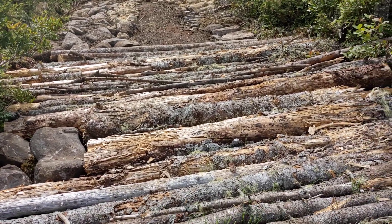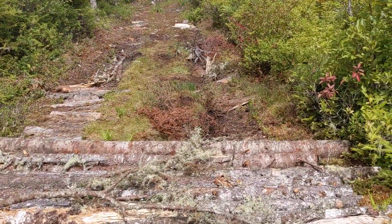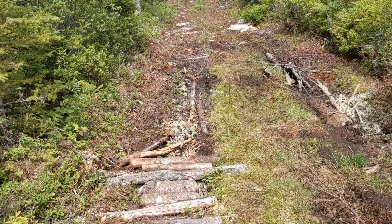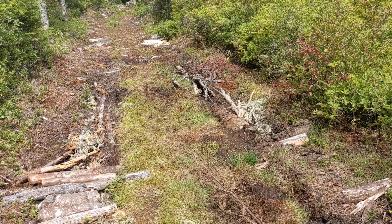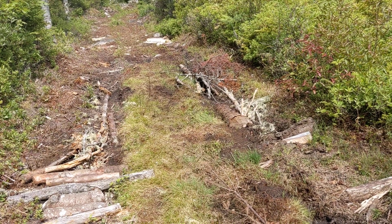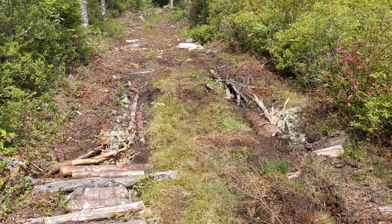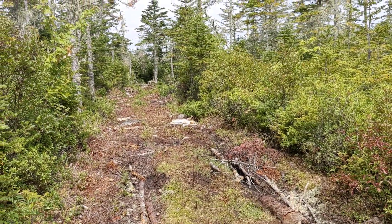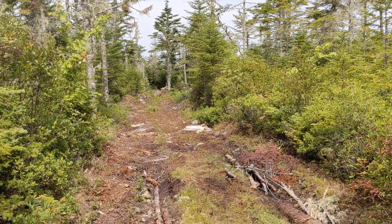They call this corduroy. There are other pieces crisscrossing — you can see we've got a few branches going one way, and then you put the logs on top going across the other way, and it sort of floats above the moss. We're more than halfway there and feeling pretty good about it.